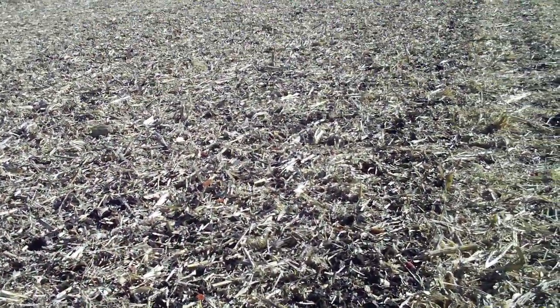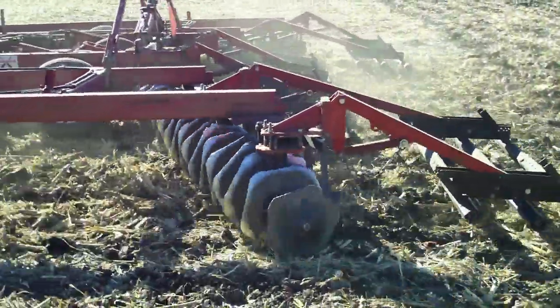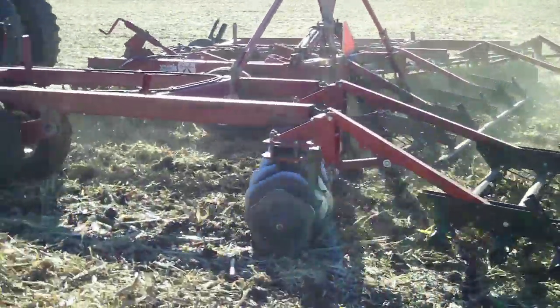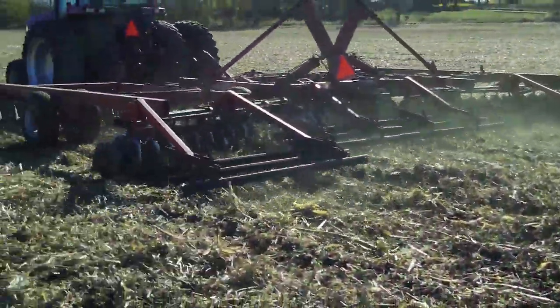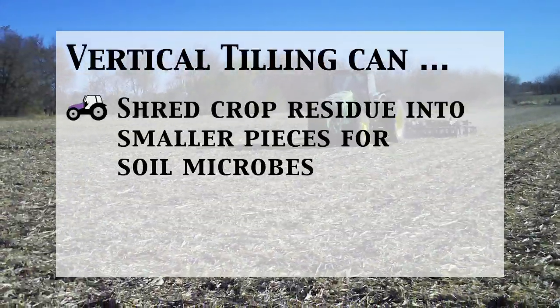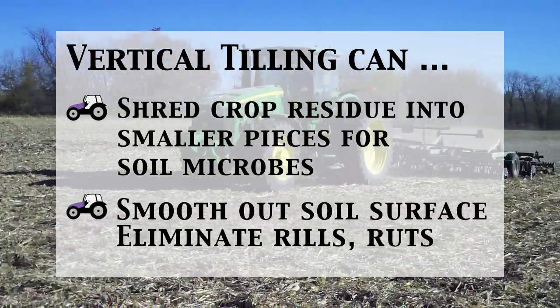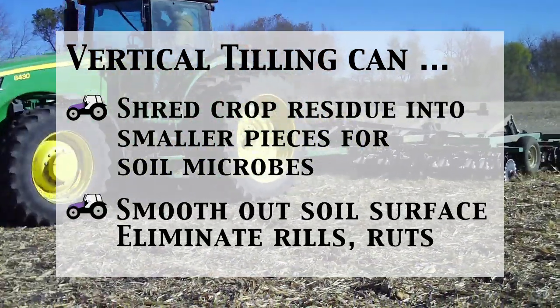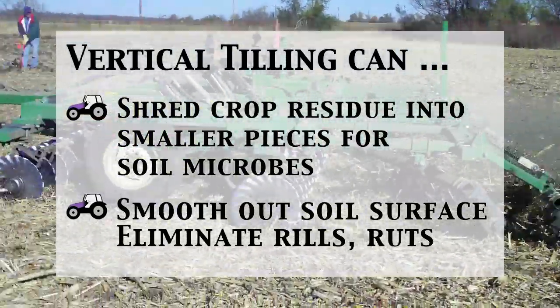As the name implies, vertical tillage means that the components of the implement do not shear through the soil laterally, but rather enter the soil vertically, thus minimizing the risk of creating a plow pan. Most implements are operated at shallow depths of 2 to 3 inches. These implements shred crop residue into smaller pieces, opening them up to the soil microbes that break them down into organic matter. In addition, some of these implements smooth out and level the soil, eliminating small gullies called rills, and even smoothing out some ruts.